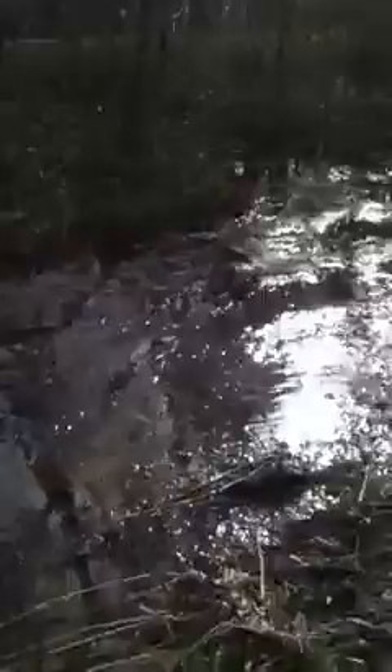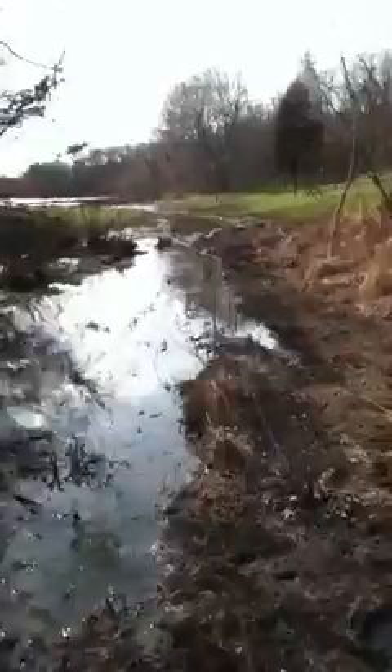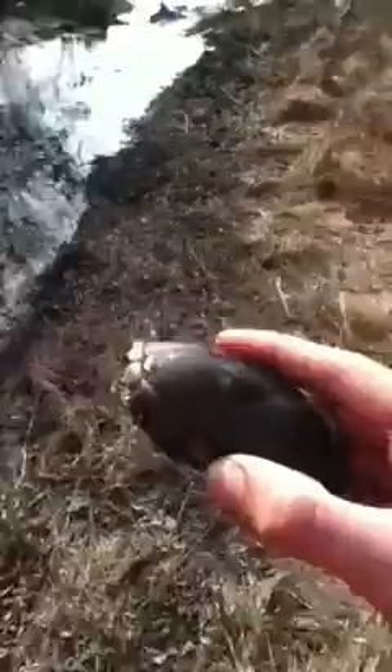Hey y'all, I'm out here herping right now. Spring, March 16th, I think. I came up to this pond and noticed there was a lot of little toads and stuff breeding, and I found — well, not an eastern box, but an eastern mud turtle.